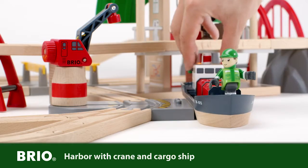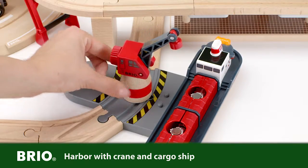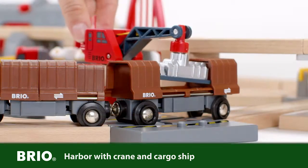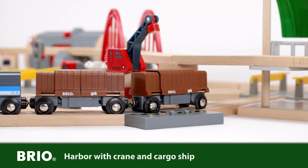A ship can easily dock at this clever harbour to let the crane pick up the important cargo. The cargo can then be placed on a lorry or a train wagon to continue its journey.